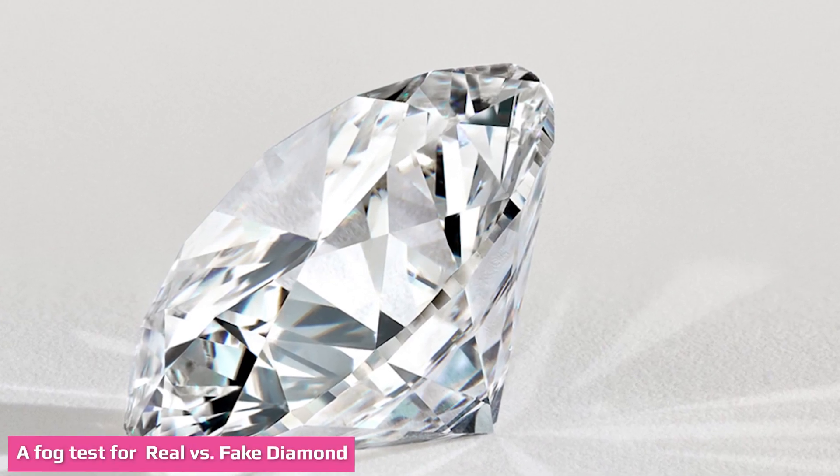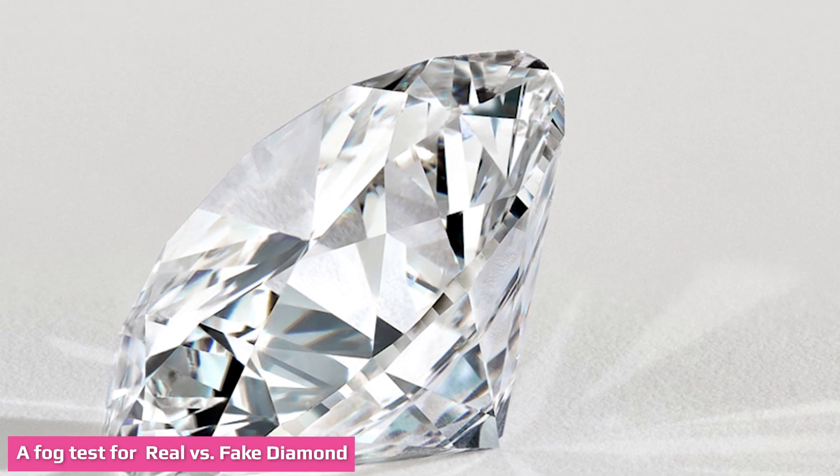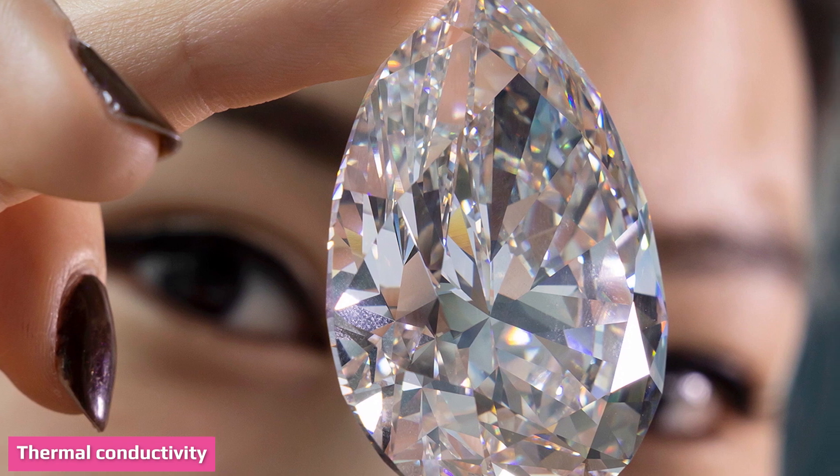A real diamond refracts light in various directions, not linearly. When inhaling air onto a diamond, a real one will disperse the heat quickly, while a fake one takes more time to disperse the fog. This is yet another DIY test to detect the identity of a diamond.